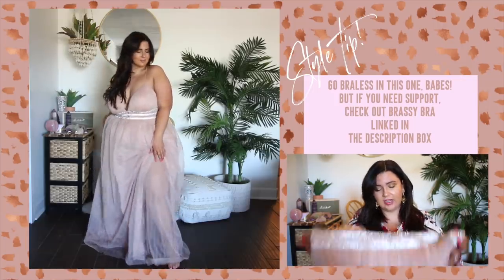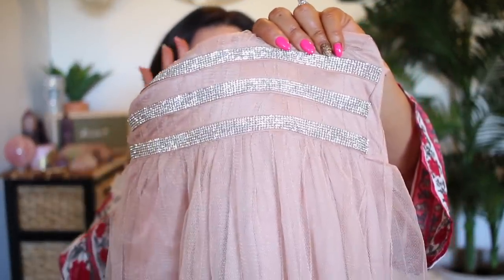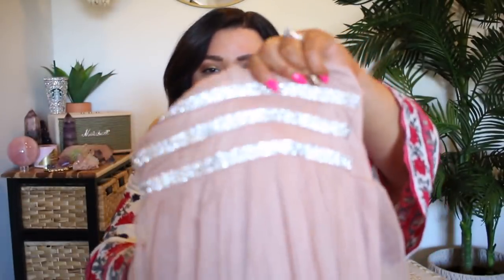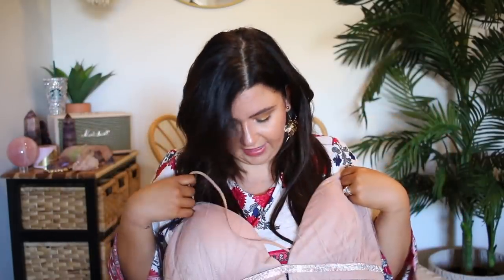You still get the full illusion of an open back dress while having that covered, which makes people feel more comfortable in a formal setting like a gala, ball, school dance, or prom. I got this in a 3X and found it ran really big, especially in the waist — I personally would have felt better in a 2X. So if you're ordering from Fashion Nova for prom, give yourself enough time for sizing issues. The rhinestone triple-layer belt is gorgeous — it picks up the light beautifully.